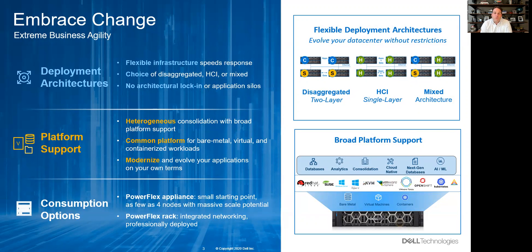Second is the platform support. You can consolidate both virtual and physical workloads — this platform is heterogeneous. Think of it as a common platform for bare metal, virtual, and container workloads, all in the same infrastructure solution, eliminating silos and simplifying the way you modernize.